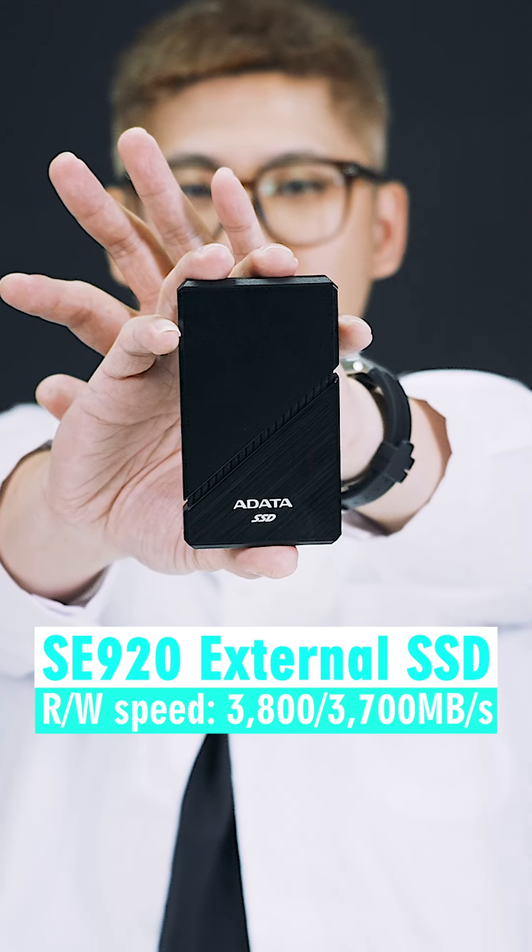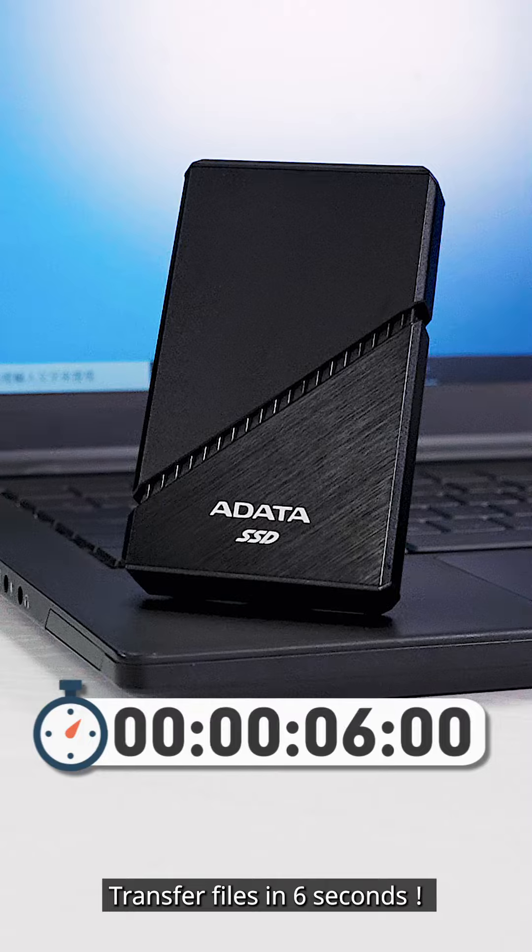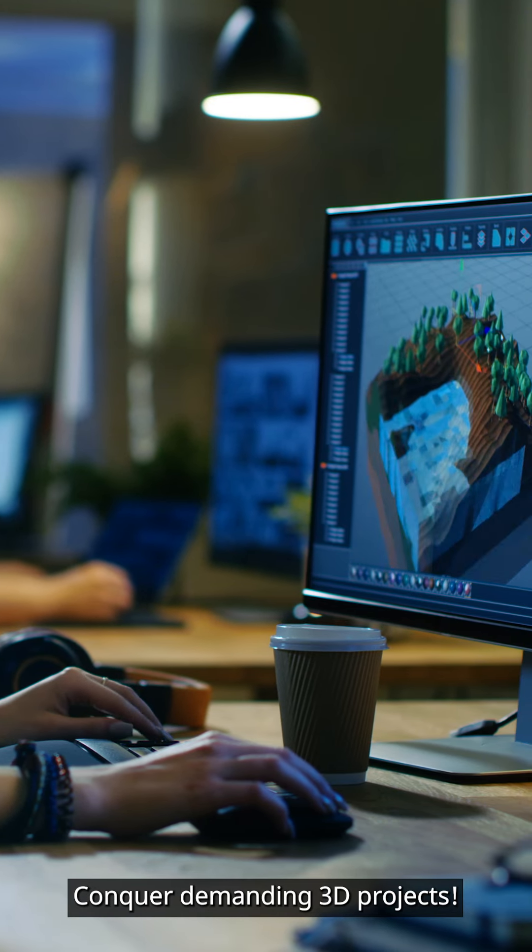The first product is the SE920 External SSD. Transfer files in 6 seconds. Conquer demanding 3D projects.